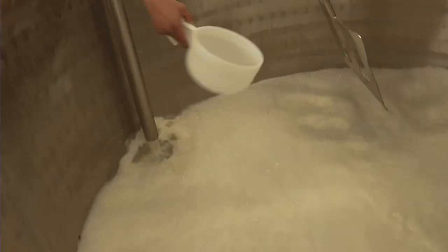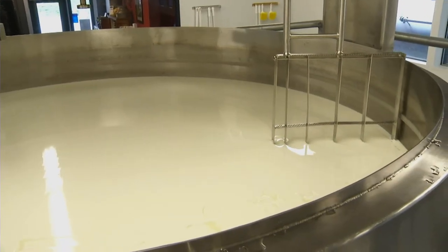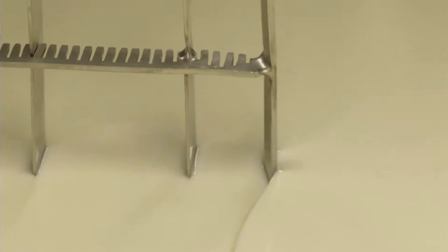We put in the rennet, and the rennet is what causes the milk to coagulate and form one solid mass in the vat. At that point it's ready to cut.